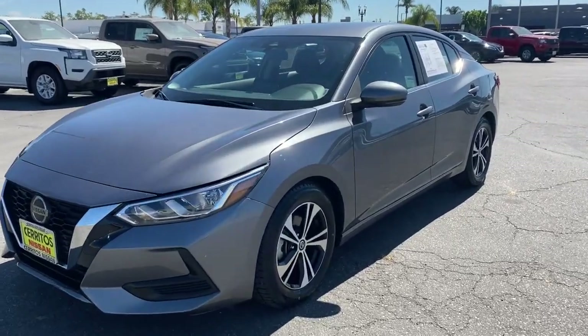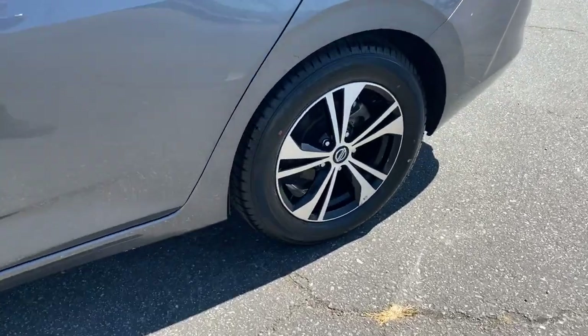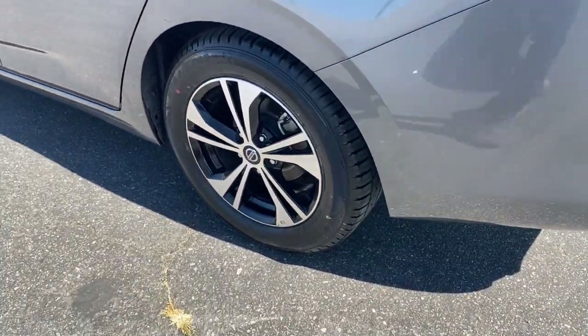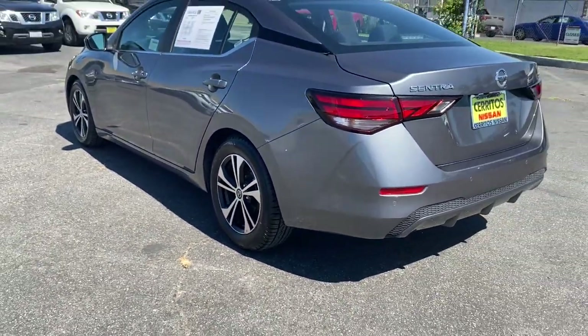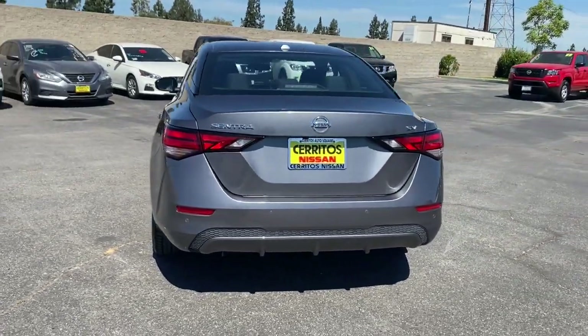You'll have love at first sight with the 2020 Nissan Sentra. This vehicle is an outstanding buy with fewer than 50,000 miles on the odometer. This roomy Sentra makes your daily drive fun, comfortable, and convenient.